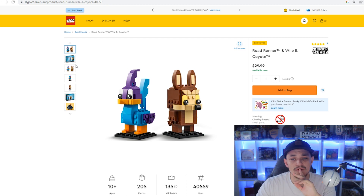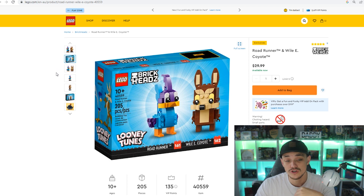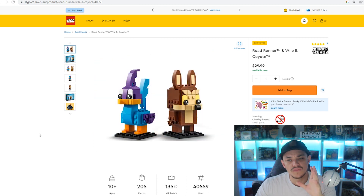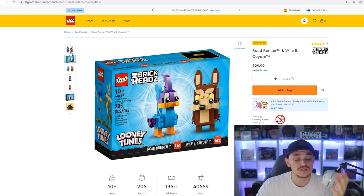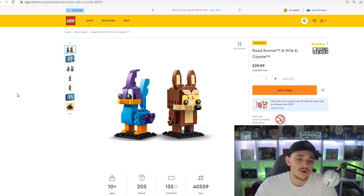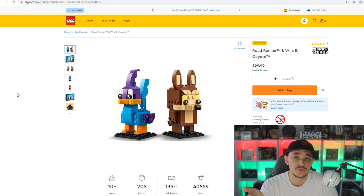These are currently the only Looney Tunes Brickheads, so if they continue the theme, these will be collectible as the first ones released. Hopefully they do continue with Looney Tunes Brickheads because it will make this one more sought after. Either way, Roadrunner and Wiley Coyote are iconic — it was one of my favourite cartoons growing up. Licensed Brickhead sets tend to do pretty well, and it only needs to go up to about $40 for me to double my money. Twelve months, easy peasy.